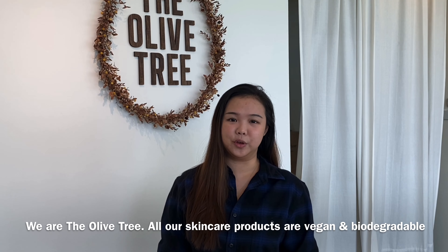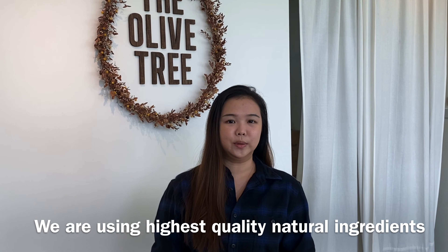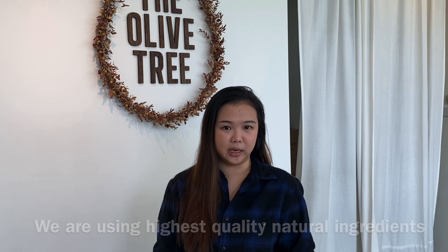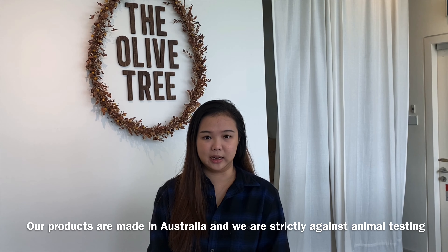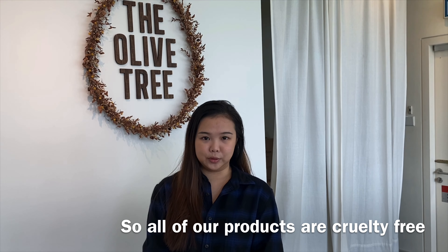We are The Olive Tree. All our skincare products are vegan and biodegradable. We are using the highest quality natural ingredients that are sourced from plants. Our products are specially made in Australia and we are strictly against animal testing, so all our products are cruelty-free.